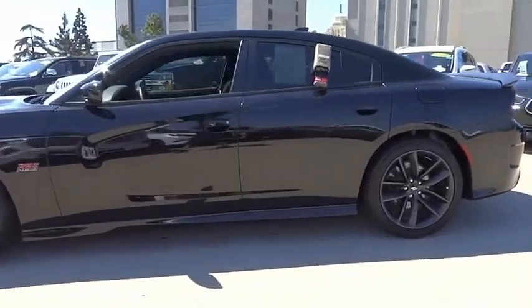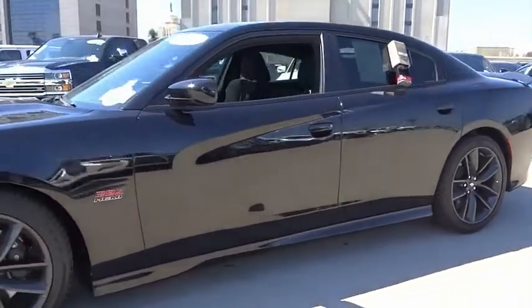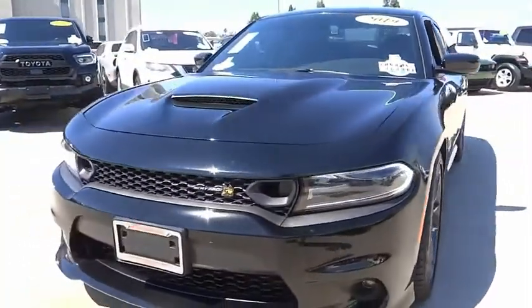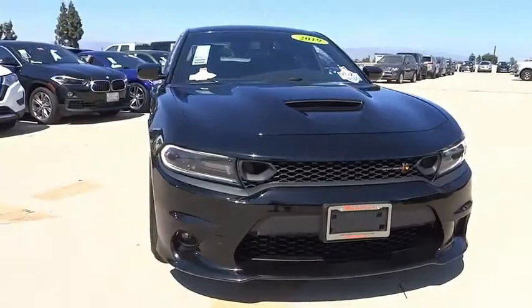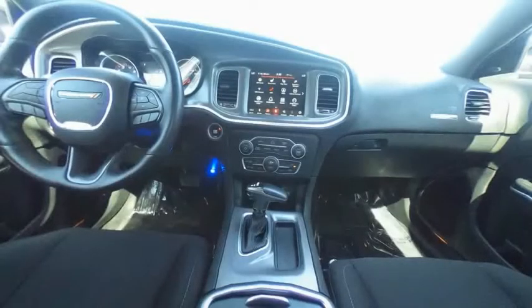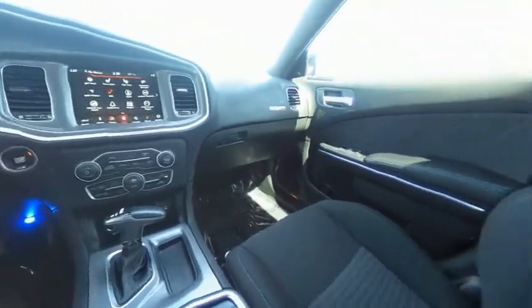Here are some of this vehicle's great options: electronic stability control, alloy wheels, brake assist, traction control, remote keyless entry, fog lights, speed control, four-wheel disc brakes, rear window defroster, heated steering wheel. Come take a test drive today.